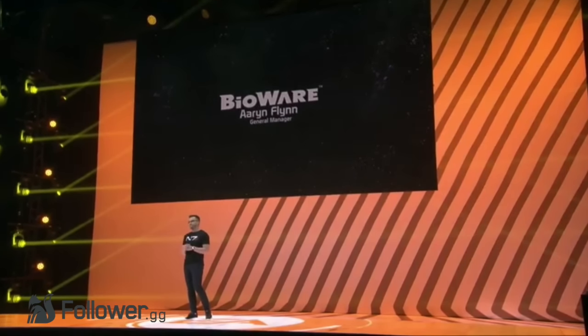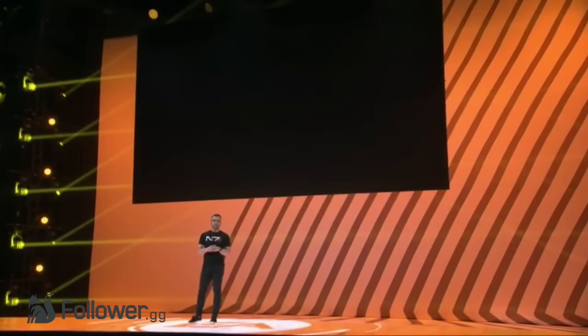After the previous trailer and various information leaks, fans have been begging Bioware for any new information on Mass Effect Andromeda. Luckily for us, EA Play just dropped a brand new trailer, and now, after we finished hyperventilating, we are here to explore it with you. My name is Tucker, and welcome to Mass Effect Follower.